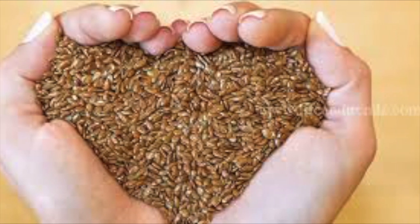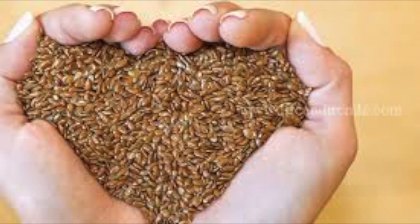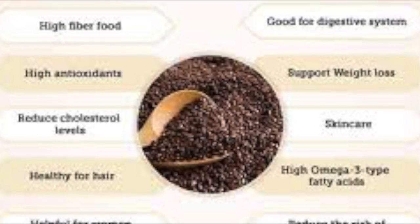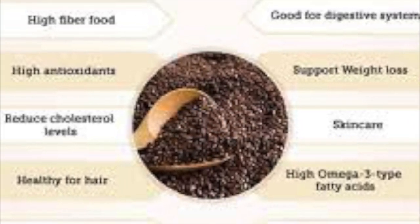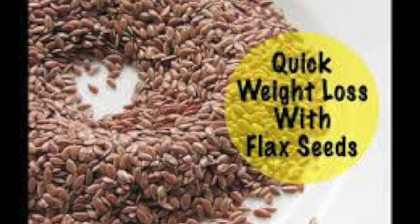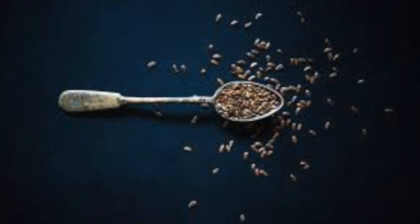A healthy heart is a healthy way of life. A spoonful of flax seeds can do magic to our entire body. Consuming flax seeds is very easy as it gets digested by our body very fast. There are different ways of consuming flax seeds.